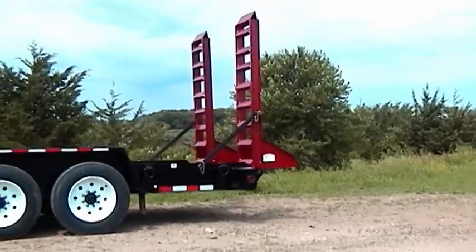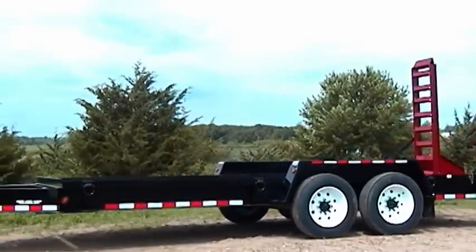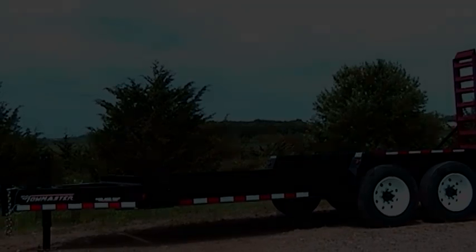Each TowMaster drop deck trailer is backed by our exclusive limited lifetime frame warranty, full 1 year warranty, and unsurpassed service and support. Thanks for taking the time to learn about our TowMaster drop deck trailer. For more information, visit your authorized TowMaster dealer or visit our website at TowMaster.com.